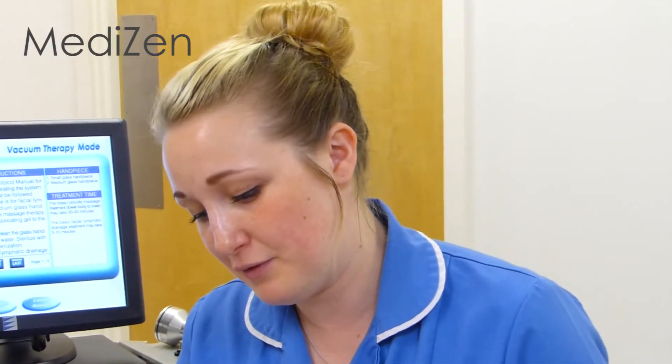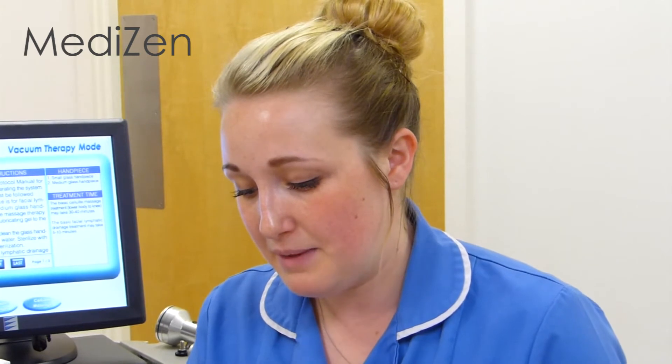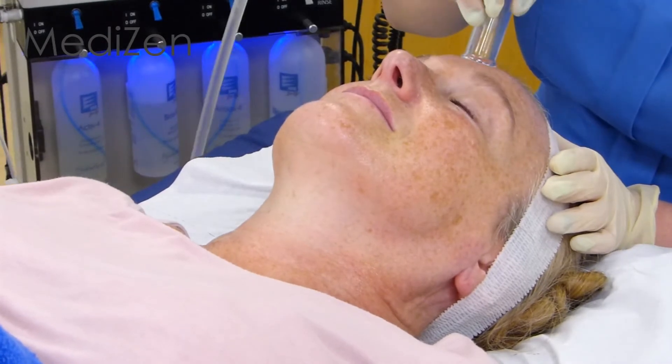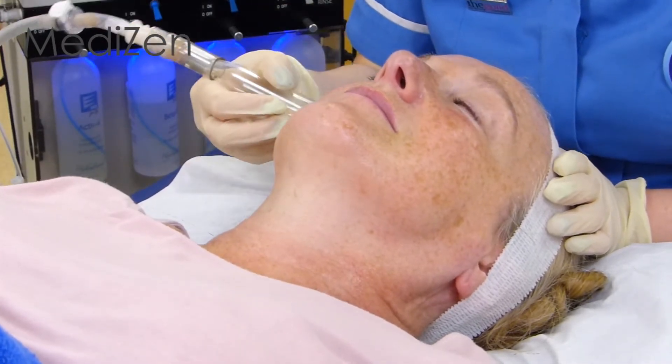We're just starting off by doing some lymphatic drainage before the treatment. Lymphatic drainage is really good to do before the Hydra-Facial because it's cleaning out the toxins underneath the skin as well as on top of the skin, and it's also going to speed up your blood circulatory system so you get a better result from the Hydra-Facial and the E2.